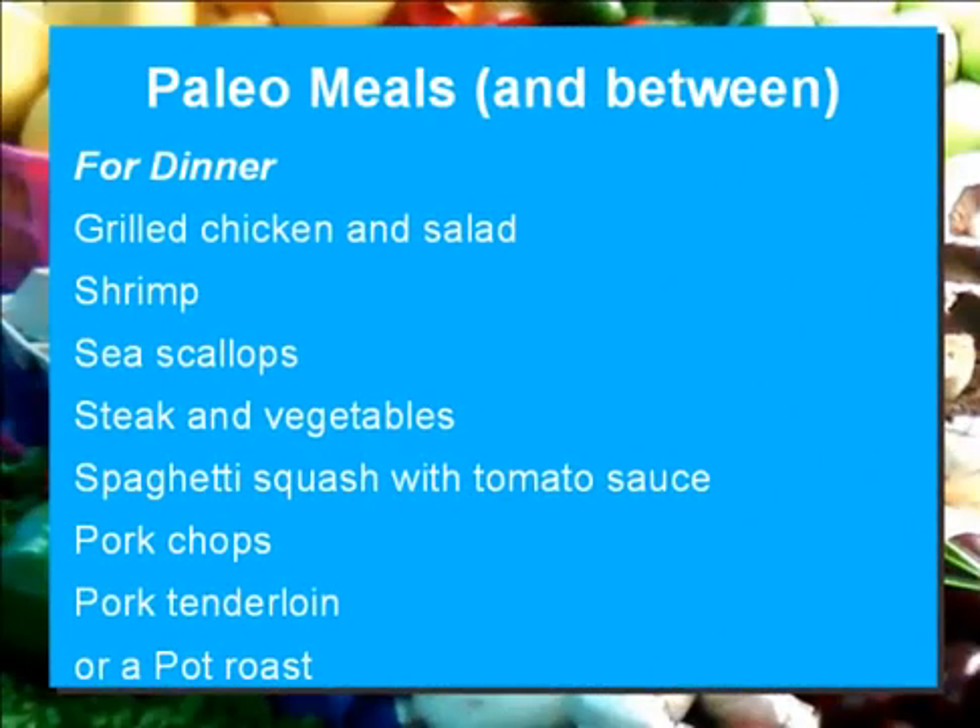For dinner: grilled chicken and salad, shrimp, sea scallops, steak and vegetables, spaghetti squash with tomato sauce, pork chops, pork tenderloin, or a pot roast.